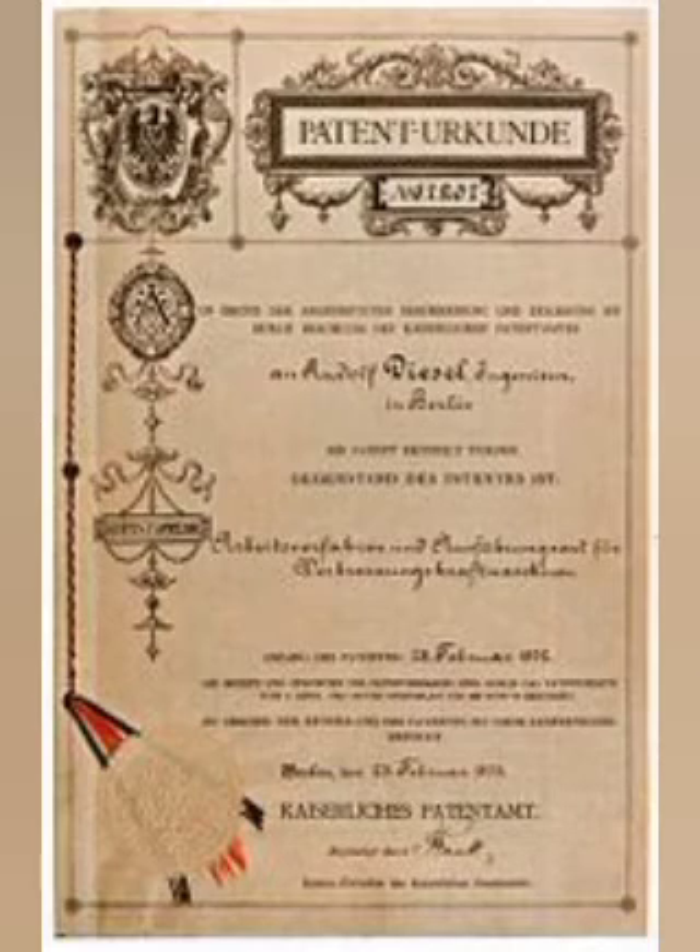The first patents were issued in Spain, No. 16,654; France, No. 243,531; and Belgium, No. 113,139, in December 1894; and in Germany, No. 86,633, in 1895; and in the United States, No. 608,845, in 1898.